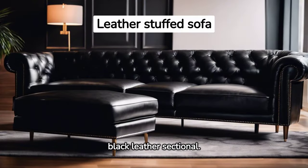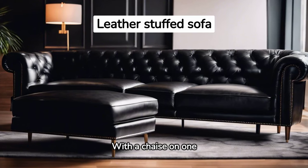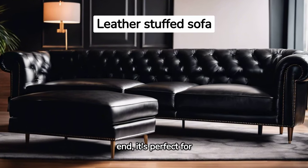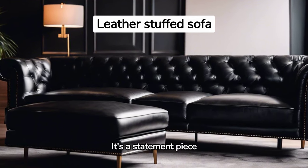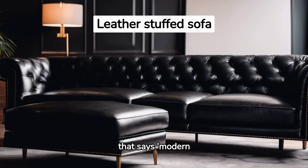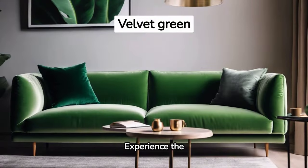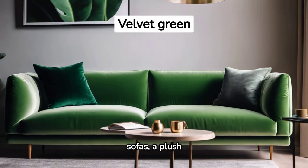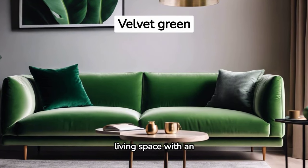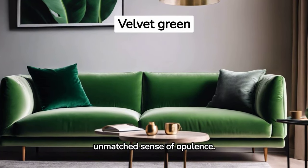Envision a chic black leather sectional. With a chaise on one end, it's perfect for lounging, providing both style and comfort. It's a statement piece that says modern luxury. Experience the amalgamation of luxury and comfort with velvet sofas, a plush addition that elevates your living space with an unmatched sense of opulence.